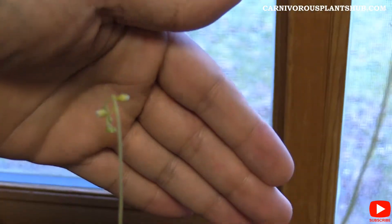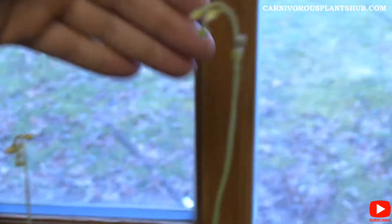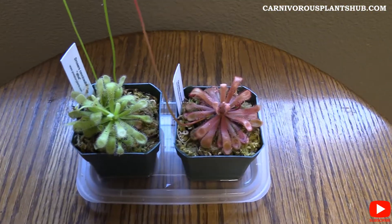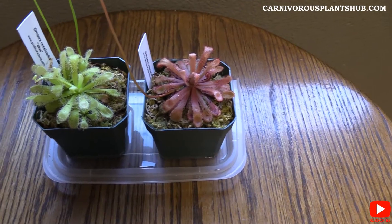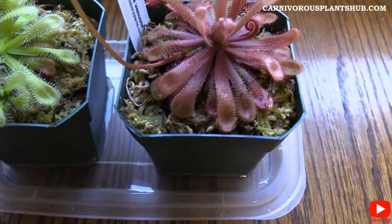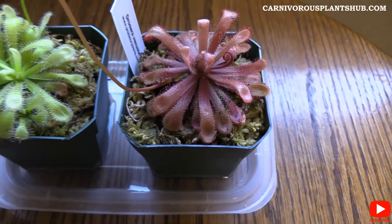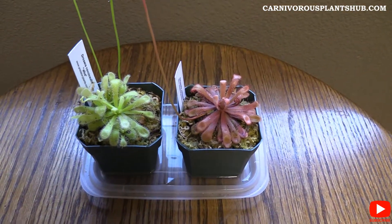You tie the baggie around the stalk and the head of the plant. If anybody has a better suggestion on how to collect seeds, definitely let me know — it's not something I've done before. These guys are growing well. I've been giving them lots of water and they're in long fiber sphagnum moss, which is the moss that came with the plants from Predatory Plants.